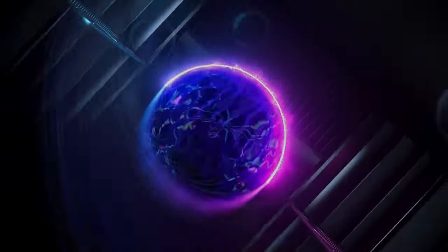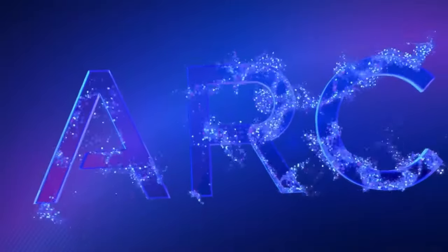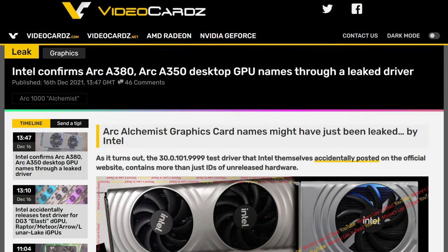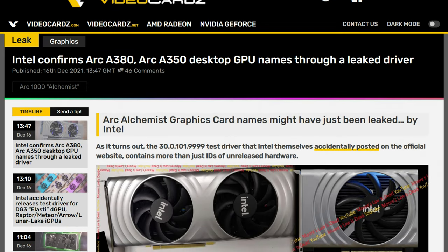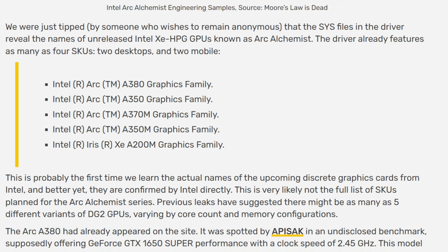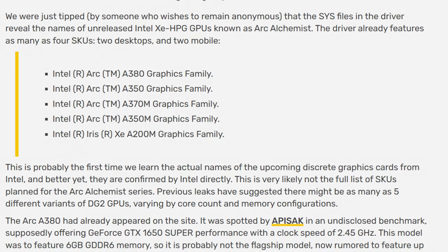Also with Intel, the company has leaked its own information — we now have the official names for some of their GPU lineup, and it's exactly what we heard through leaks and rumors. In the test driver that was accidentally put on their website, we can see that the Alchemist GPUs will be named A380 and A350. There are also what I guess are mobile variants called the A370M, A350M, and A200M. According to what we know so far, these are definitely not their top-end cards, so we'll have to wait to see what those are called.